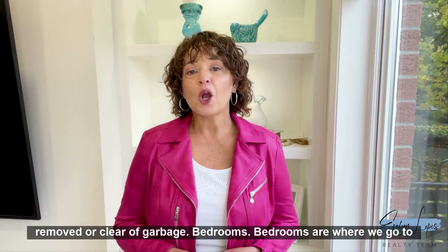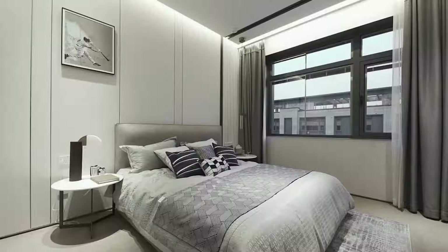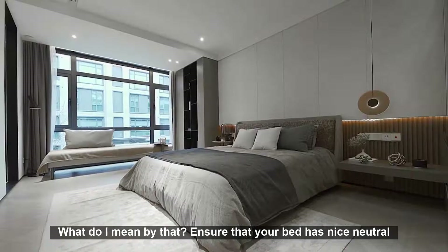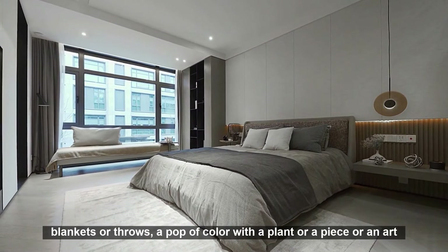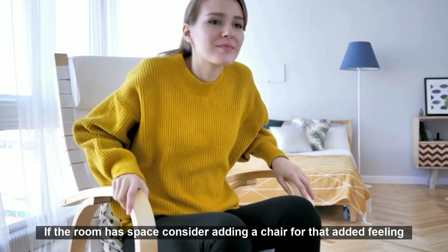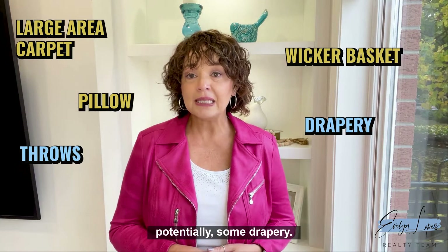Bedrooms are where we go to relax and unwind — they are sanctuary spaces. Create an inviting feeling in your bedroom, taking special care with the primary bedroom. Dress the bed with nice neutral bedding and an abundance of pillows to create a soft, inviting space. Add blankets or throws, and a pop of color with a plant or art piece on the nightstand. If the room has space, consider adding a chair for that feeling of relaxation. Add texture with large area rugs, pillows, throws, a wicker basket, and potentially drapery. Remember, the bedroom should be just that — no work or desk spaces.